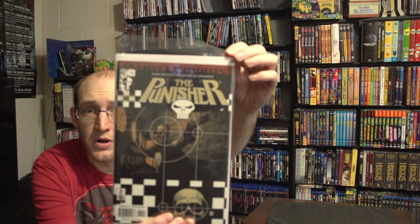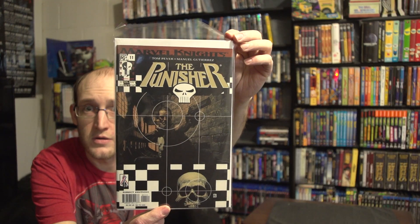I don't see any note this month, so let's get right into it. First up, we have a Marvel Knights comic — the Punisher, by Tom Payer and Miguel Gutierrez. That's some cool artwork right there. Starting off pretty cool with the Punisher.